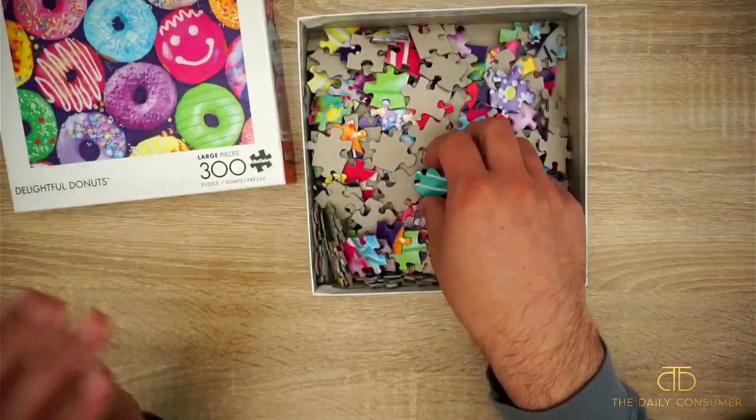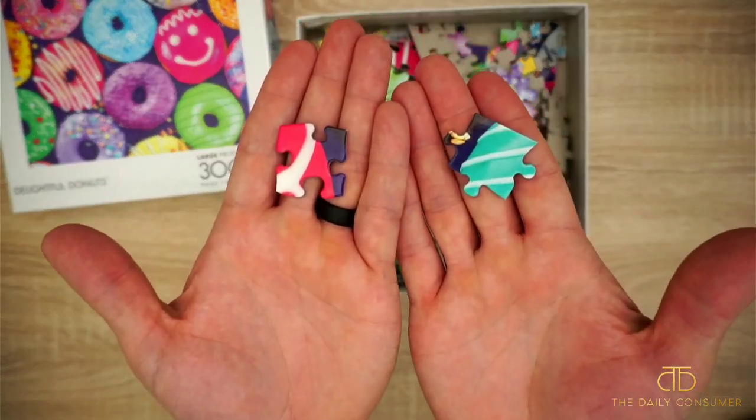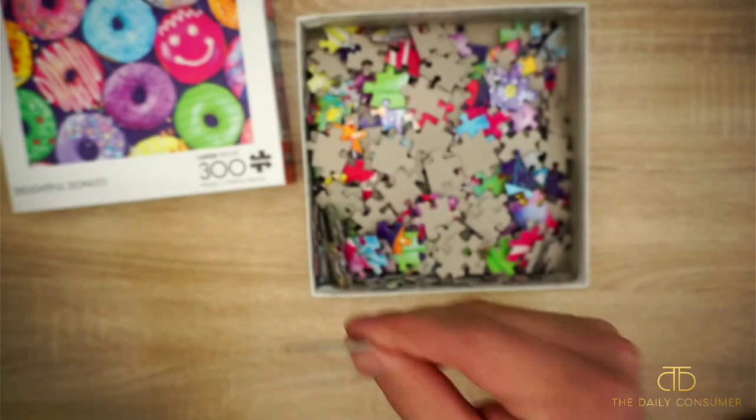We like the 300 piece just because it's quick enough for us to do it in a night — it takes a couple hours. We like the large pieces just because they're easier for us to see.